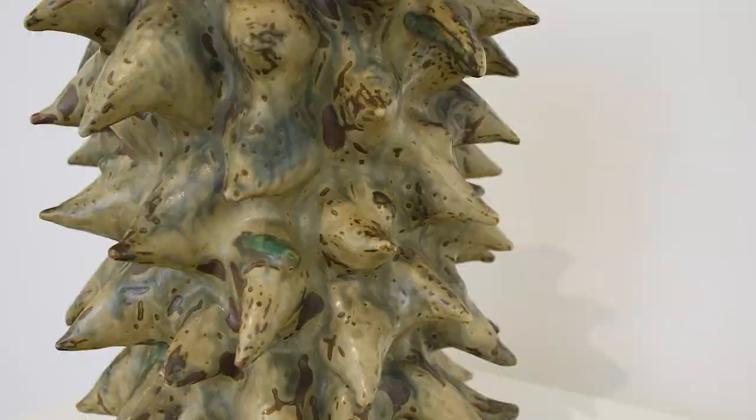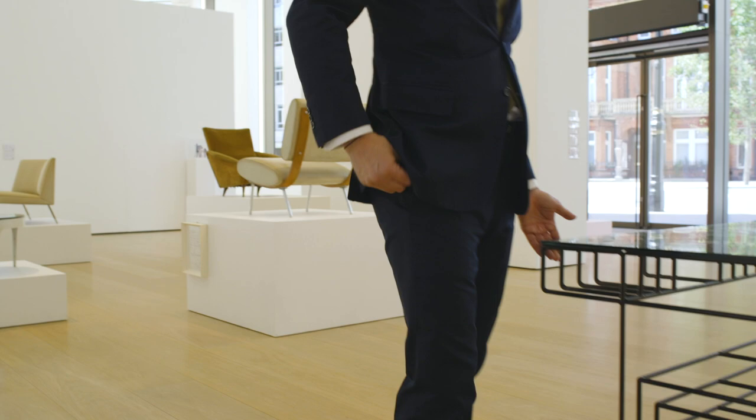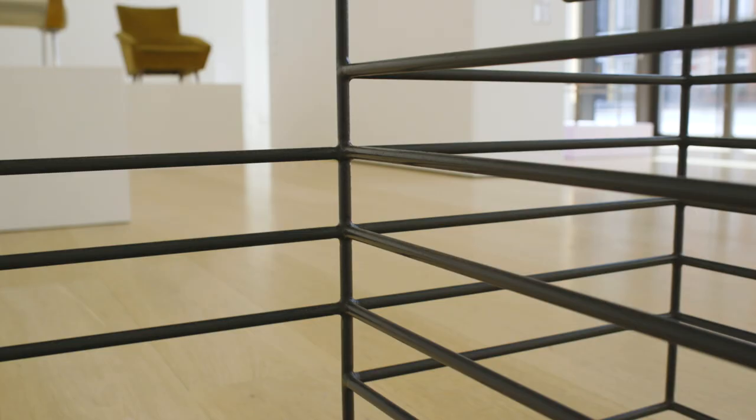We have here a desk, a unique prototype by Frappe Ferrabini. And here it's like the essence of the furniture, it's the soul of the furniture. Everything is stripped down.